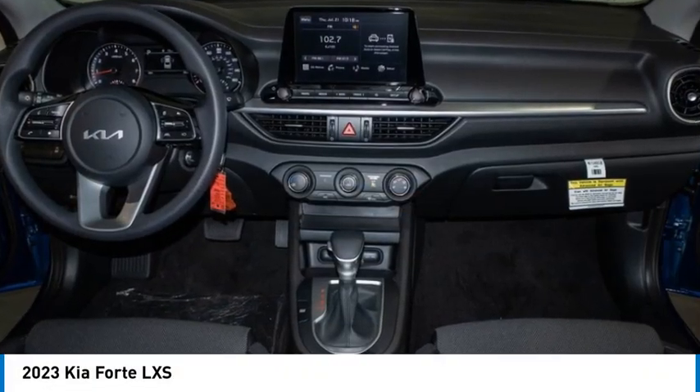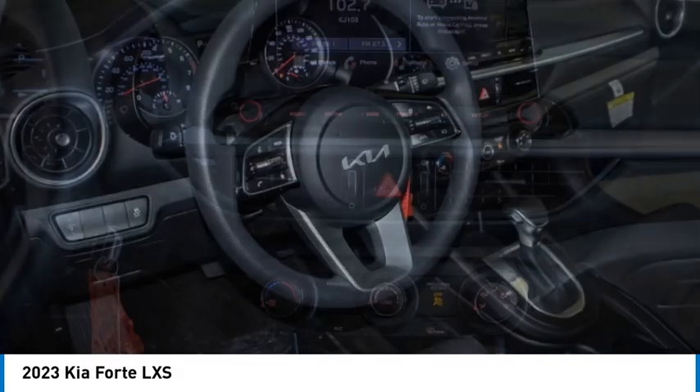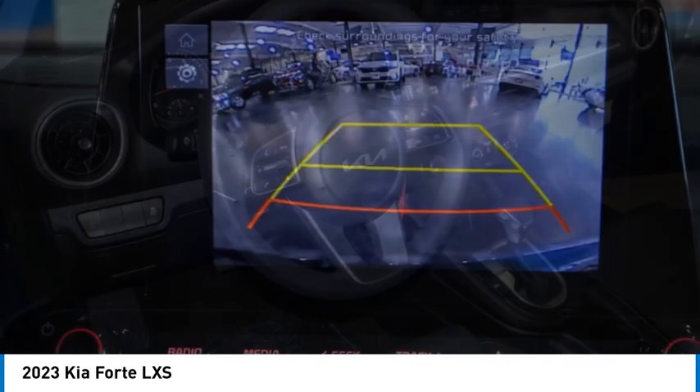Come test drive the 2023 Forte. If you're looking for a trendy and feature-laden compact sedan, the Kia Forte is for you.